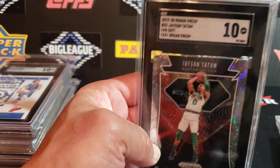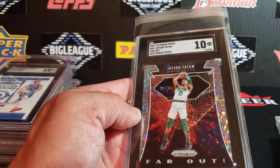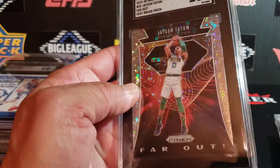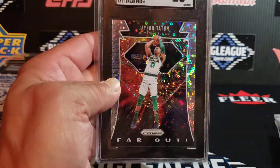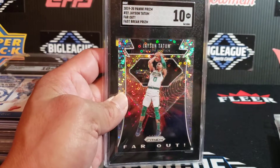Another SGC 10 — this is an awesome looking card, Jayson Tatum. This is from Fast Break. It's a Far Out insert — kind of a mix of a disco with a bunch of other stuff going on. There you go, there's the shine in her. Jayson Tatum, heck of a player — SGC 10 on this insert.